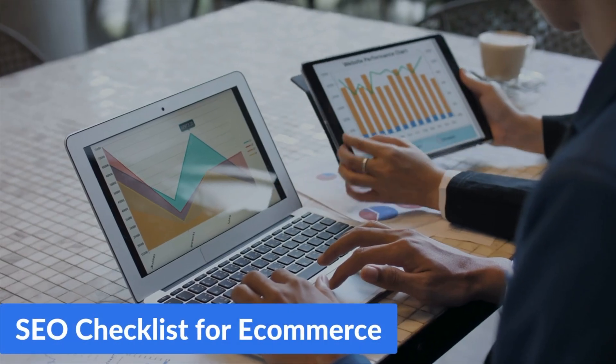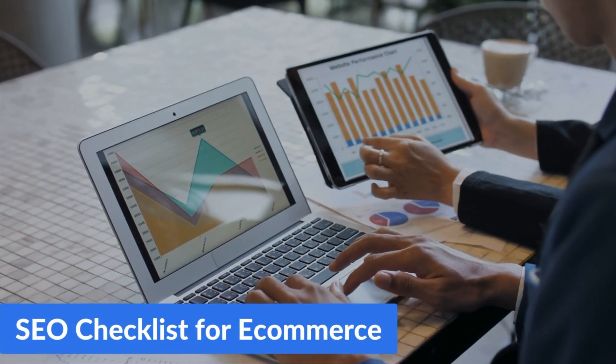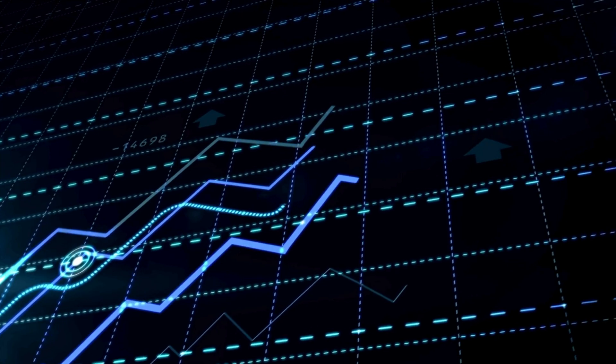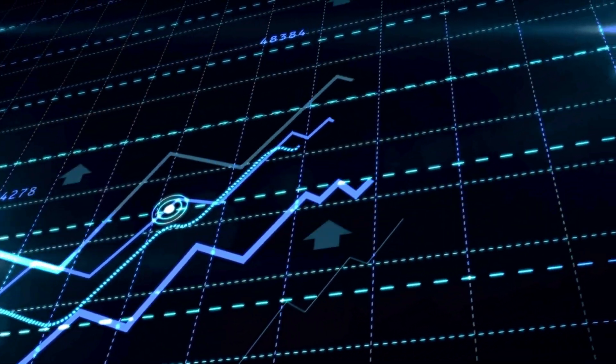Are you tired of generic e-commerce SEO tips? I am too, and that's why I've invested over 30 hours into building the ultimate step-by-step SEO checklist for e-commerce. It's simple — just follow this checklist and Google's algorithms will fall in love with your e-commerce website. Let's begin.